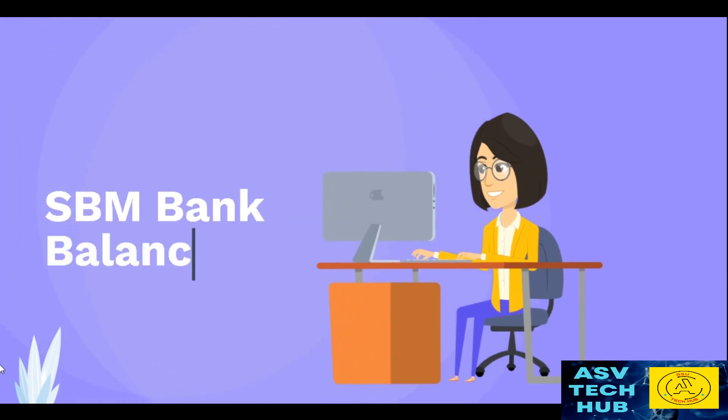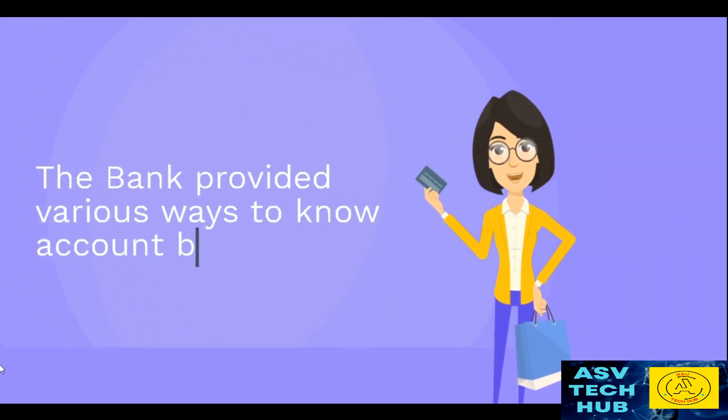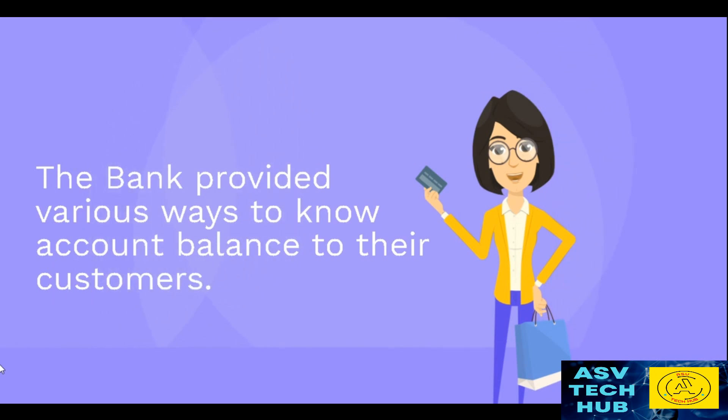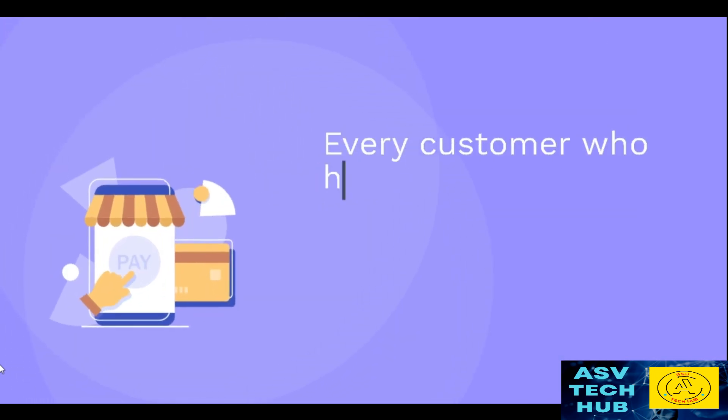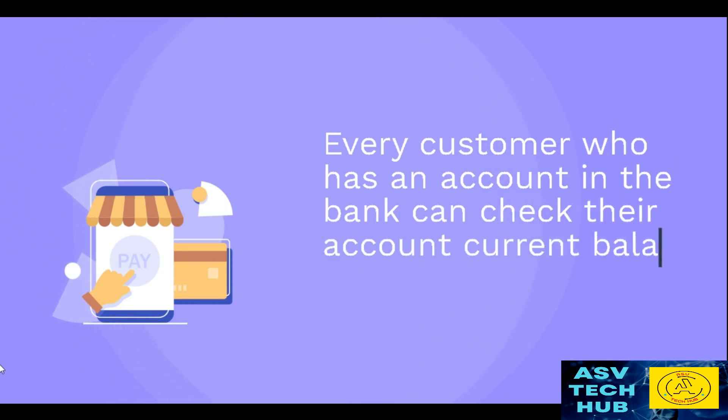SPM Bank Balance Inquiry. The bank provides various ways to know account balance to their customers. Every customer who has an account in the bank can check their account current balance by the listed ways.